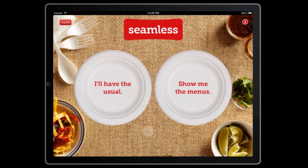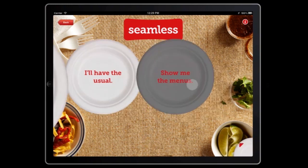Hey, I was getting kind of hungry and thinking of ordering on the new Seamless iPad app. You in? Yeah, I'm down. What do you want to get?